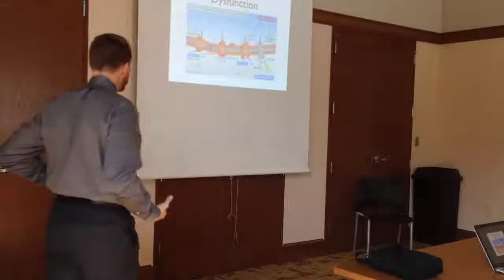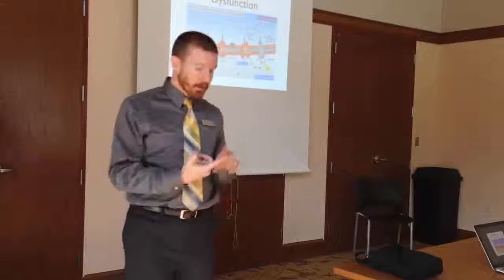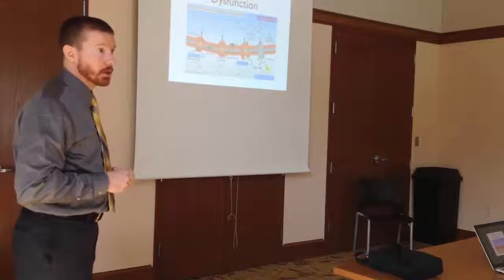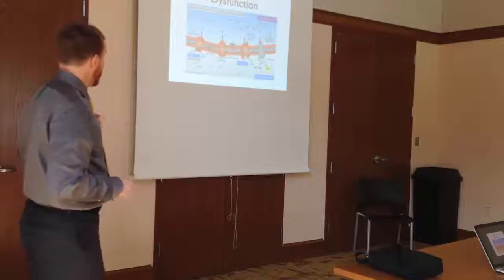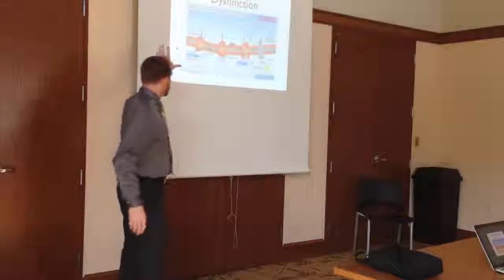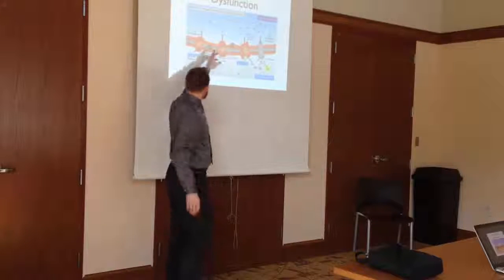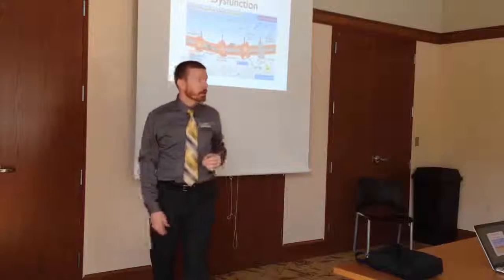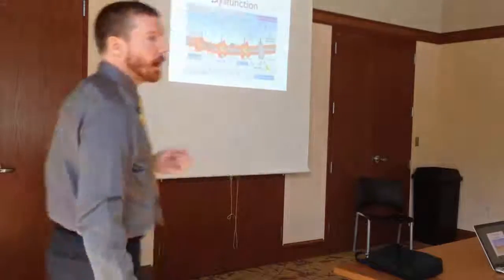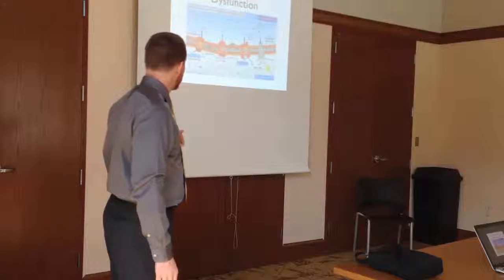Just like with us — if our mitochondria, our engine, are supported very, very well, if they're given the building blocks they need, we'll run very, very well and we'll have more energy. This picture here depicts part of the mitochondria. One of the things I want you to see right there is CoQ10 — that's one of the main building blocks your mitochondria need to produce energy. Very, very important.